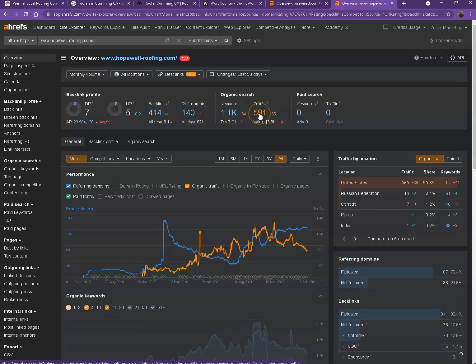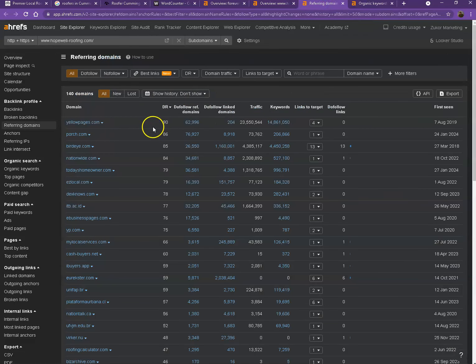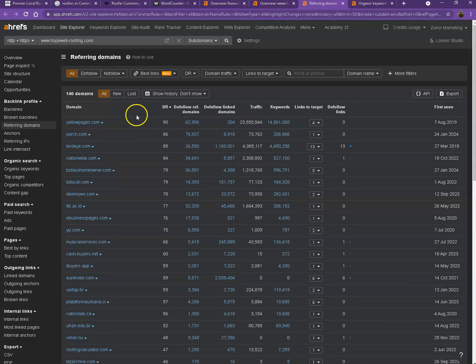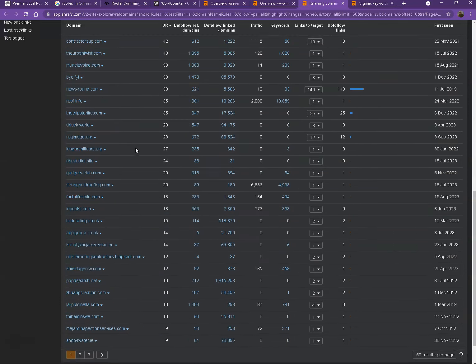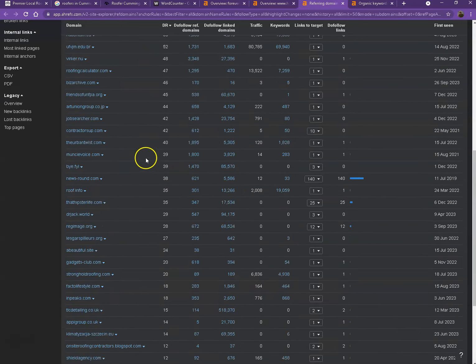So let's talk more about backlinks and keywords and discuss the importance of each. Starting off with backlinks, also called referring domains — as you can see, these are all the directories they're currently listed on, and that brings them a lot of attention and traffic. That's why they're currently ranking higher in the searches.